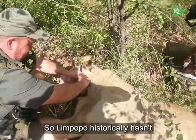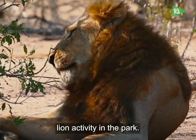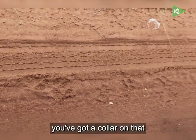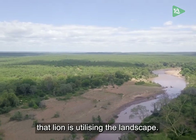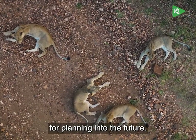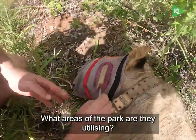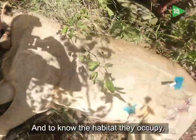Limpopo historically hasn't had much record of lion activity in the park. There's been observations of lions through camera trapping and visual observations, but once you've got a collar on that lion you're getting a very intimate understanding of how that lion is utilizing the landscape. It gives us a better idea of planning for the future — if we do get more lions in the park, what sort of habitats are they utilizing, what areas of the park are they using, and what habitats do they explore?